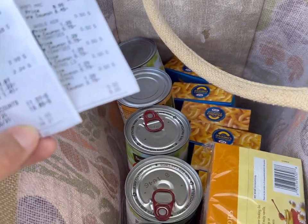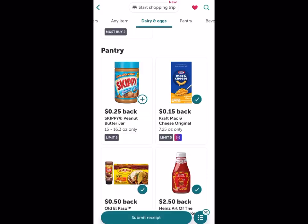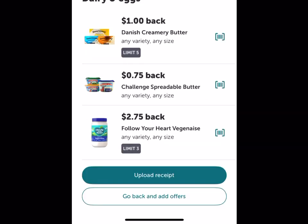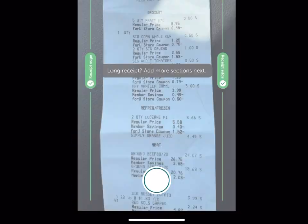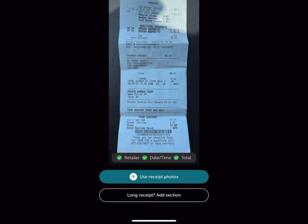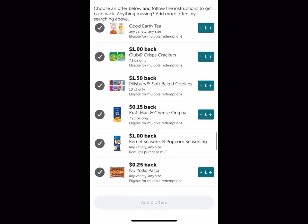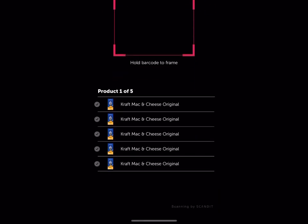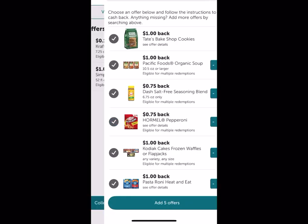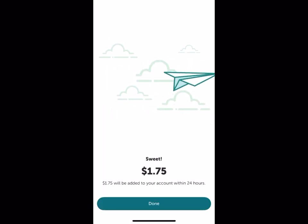To get cash back on Ibotta, I open the app and add any offers I want, then hit 'upload receipt' and take a couple pictures. Occasionally it won't read the UPC, so I'll scan items individually — find the offer, increase the quantity to however many I bought, and scan each UPC. It's super easy, and then it automatically adds the total to my cash back.